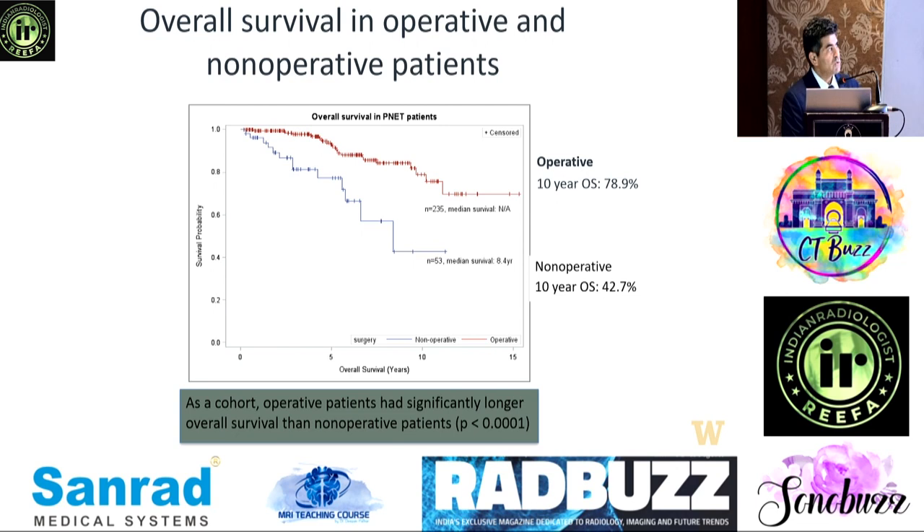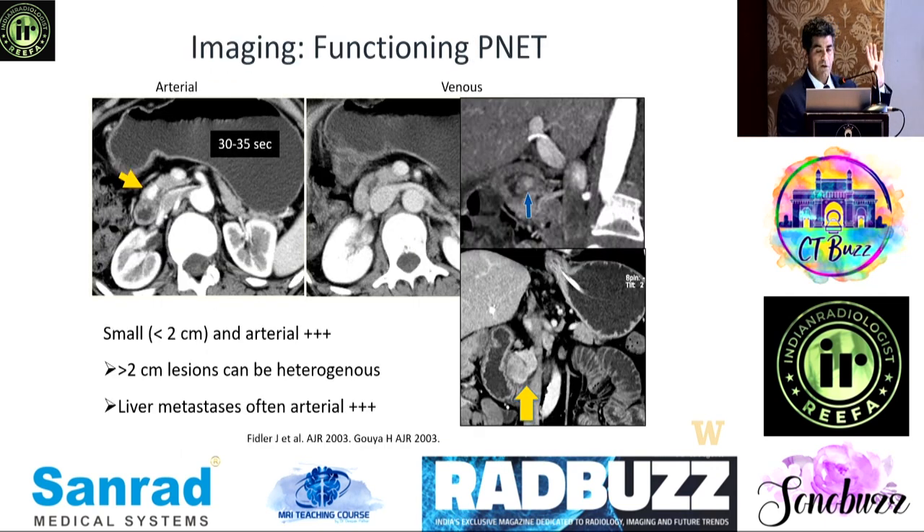These are two survival curves from my previous institution at MGH. What you can see is a clear 10-year overall survival benefit in patients who have been operated versus those who have not. That tells you why we resect all neuroendocrine tumors, even when they are asymptomatic — the majority these days are incidentally detected on imaging and are still resected.